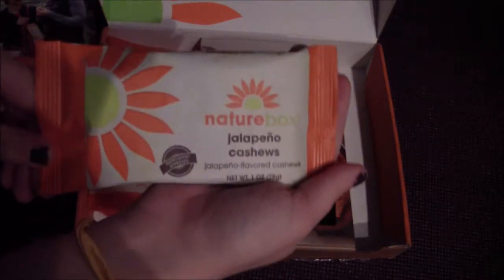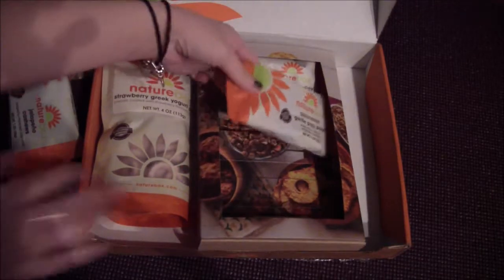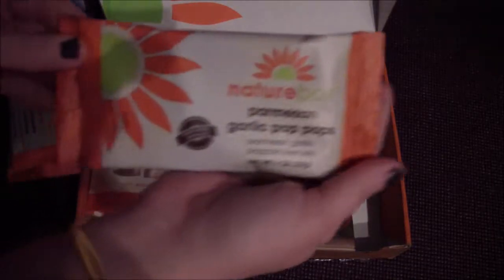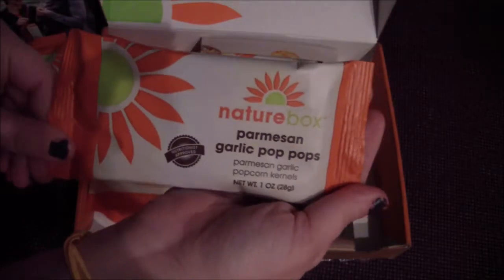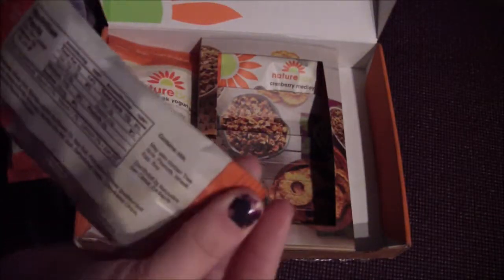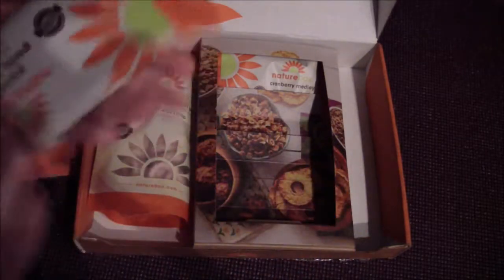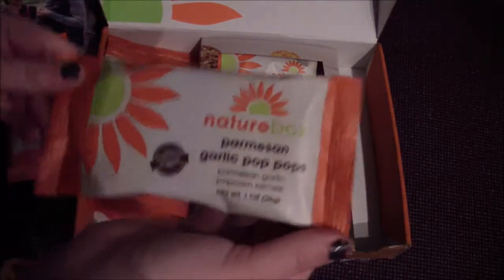Jalapeño cashews — that sounds awesome! Parmesan garlic pop pops, parmesan garlic popcorn kernels — ooh, that sounds good. And I can have these; this just contains milk, so that's good. I'll be looking forward to trying those.